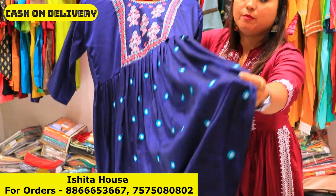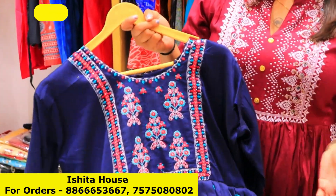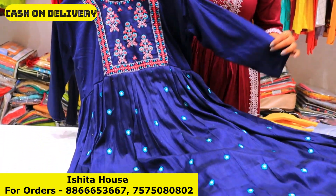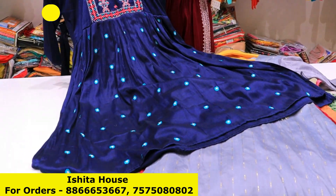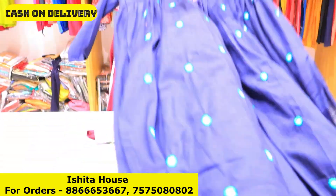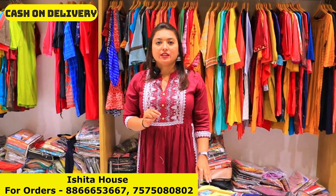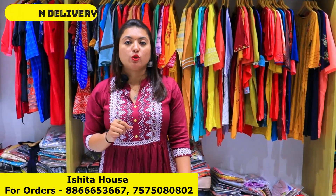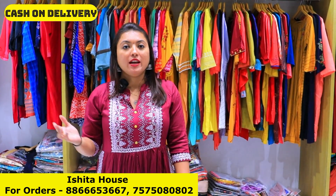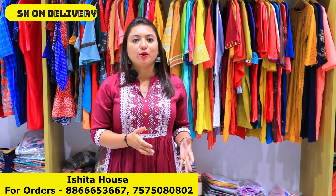Here we have shown you a pattern, so in the same pattern you will get the same concept here. If you need a catalog collection, that is also available. In non-catalog varieties, you will start a collection from ₹4500. These are all non-catalog varieties which can also be taken from ₹4500, and you will get the collection for almost ₹5,000-6,000. Our catalog collection starts from ₹15,050, which will have different pieces with different pattern options.